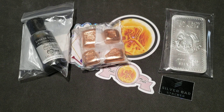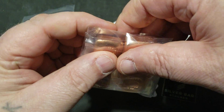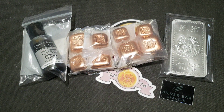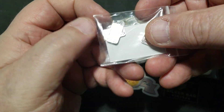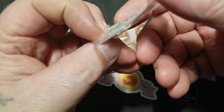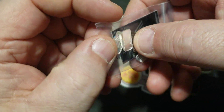I picked up six more ounces of Geiger copper, and another six more ounces. I also picked up nine more grams — got some buffaloes in there and a Silver Bar Stacker bar.